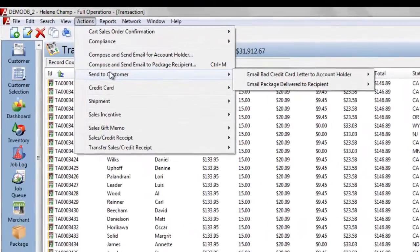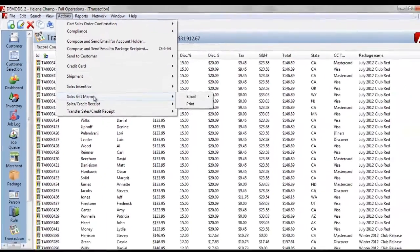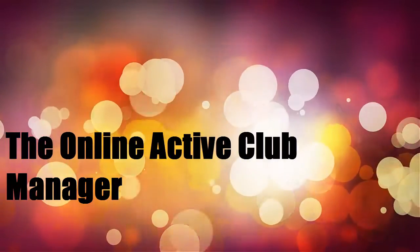The Active Club Manager's powerful features will allow you to process club releases, payments, shipments and all other tasks efficiently.